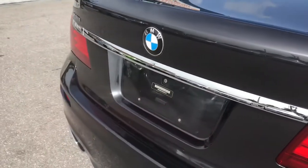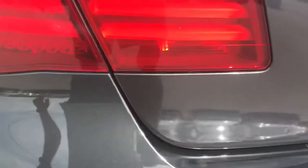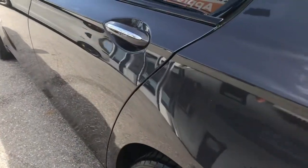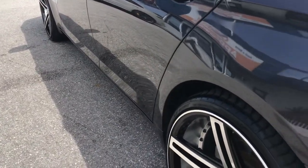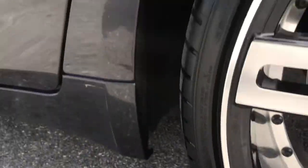Coming around the back of the vehicle — a little teeny scratch right here on the top panel, a little hairline scratch. The driver's side also looks perfect — I don't see any dings coming down the side of it. Checking this wheel for curb rash — no curb rash on that wheel, it's perfect.